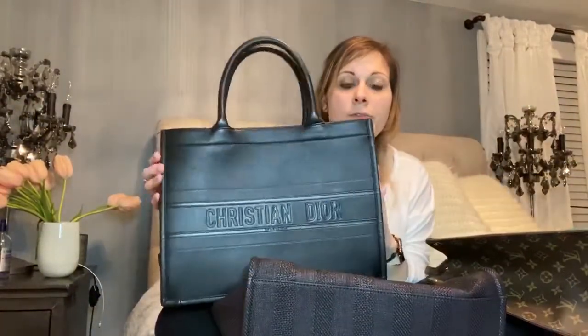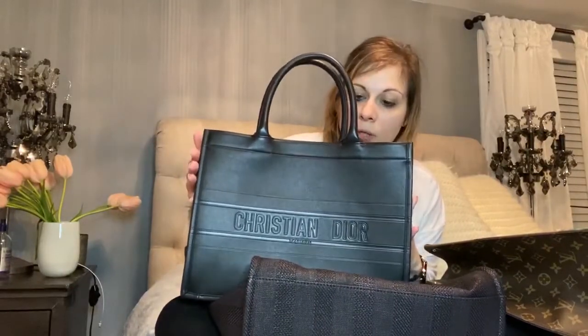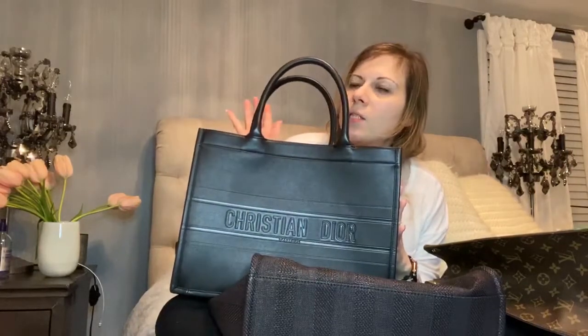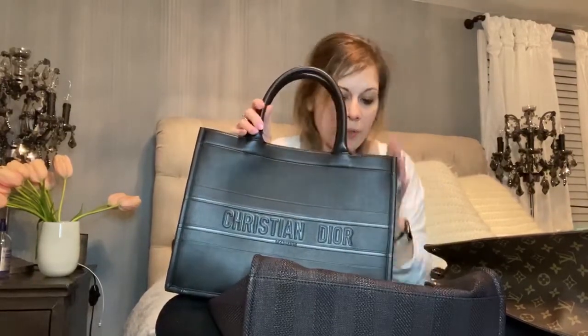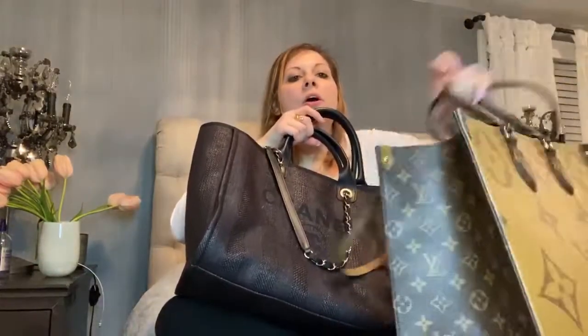As far as price points: the Christian Dior Book Tote in size small in calfskin leather is $2,800 here in New York City. The Chanel Deauville in the large is $3,000. The On The Go in reverse monogram GM is $2,570.